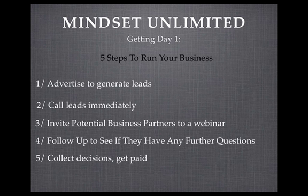Step five is to collect decisions. Just ask them: how did you find the live presentation? Did you get all your questions answered? Do you feel that Life Path Unlimited will help you achieve the goals you want to achieve? If they say yes, sign them up, get them set up, send them to this training package, and you get paid. If they say no, wish them all the best and move on to your next person. Those five steps you will do constantly over and over again — that's how you generate your income.